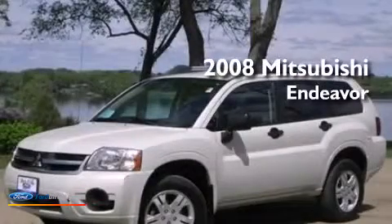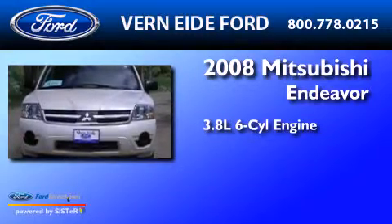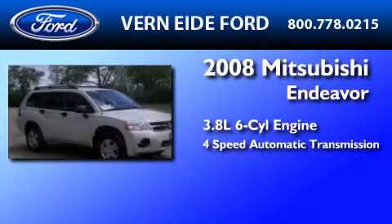This is a 2008 Mitsubishi Endeavor. It features a 3.8-liter, six-cylinder engine, a four-speed automatic transmission, and all-wheel drive.